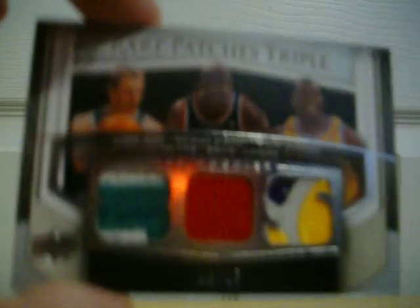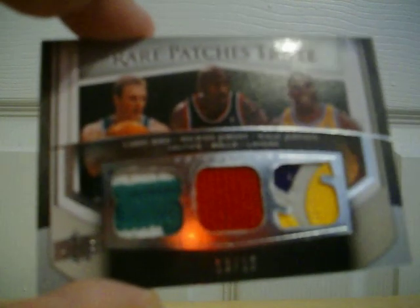Here's the sick triple patch I was talking about. It's probably only for sale, but hit me up if you're interested. From UD Premiere 2007-2008, a very nice triple patch of Larry Bird, Michael Jordan, and Magic Johnson. The Magic patch is pretty sick, and so is the Bird patch. The Michael Jordan patch is still one color, but it's still pretty nice. That's numbered only to 15, so it's a pretty sick card. It was just an impulse buy — I'm looking to sell it, and if I did trade it, it would have to be for something amazing.